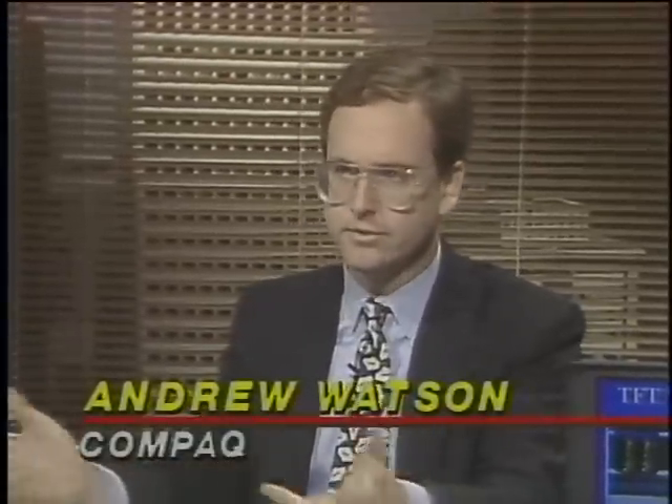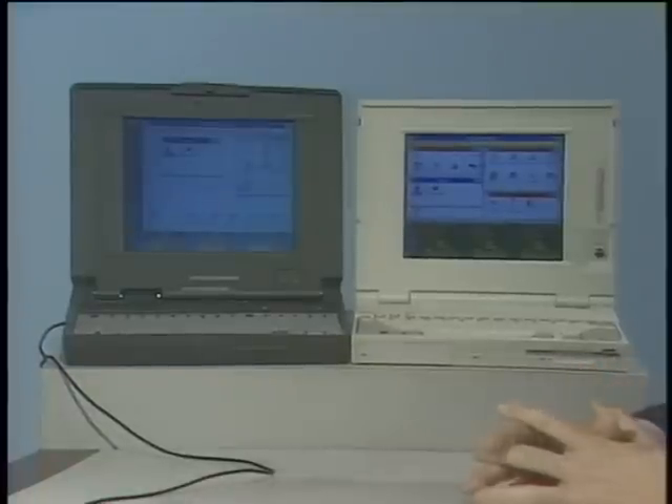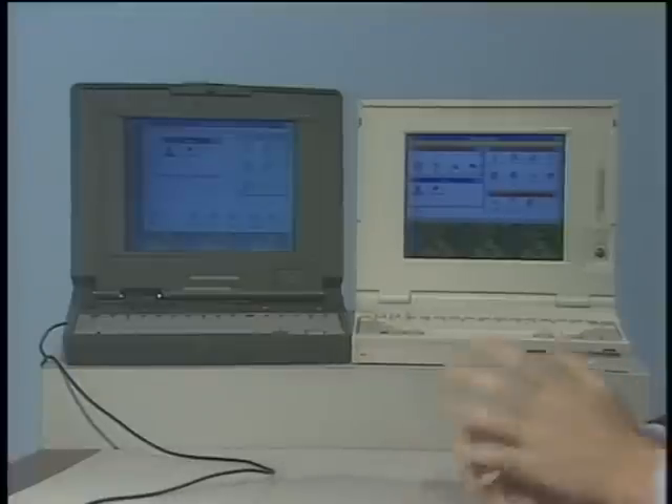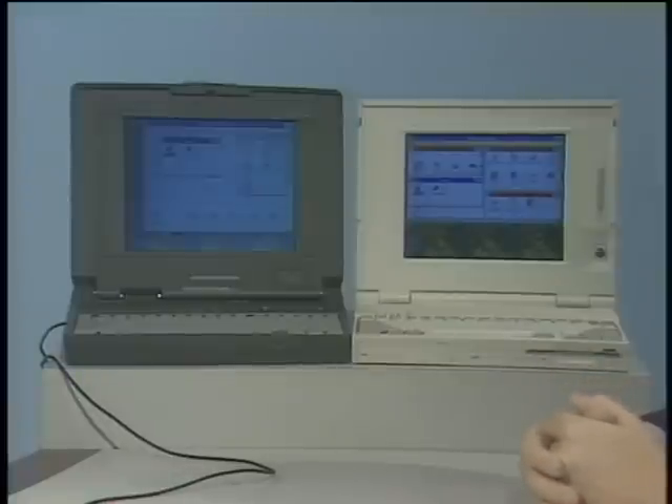Computing without color is like a day without sunshine. Here to show us three new color portables are Andrew Watson of Compaq and Jim Bartlett of IBM. Compaq has two models: the Contura 325C, a full-function, inexpensive color notebook with a passive matrix color display, 386 at 25 MHz, with an 84 or 120 megabyte fixed disk — and the Compaq LTE Lite 425C, a high-performance 486 SL-based notebook running about 100% faster than a comparable 386 product.